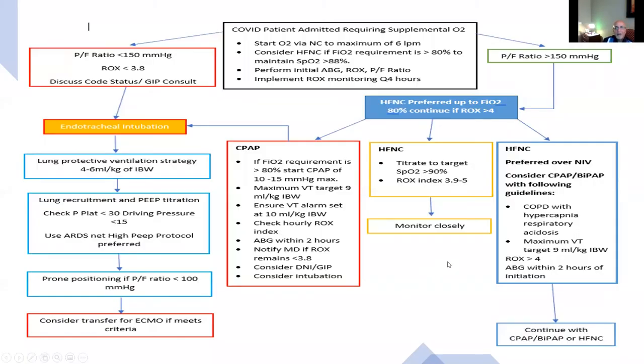We've developed an algorithm for management. We recommend starting the patient on nasal oxygen up to a maximum of 6 liters before proceeding to high flow nasal cannula, ensuring O2 sats are greater than 88%. It is important to follow serial blood gases, ROX index, PF ratio, and chest x-ray, as well as evaluate if the patient is at high risk of self-induced lung injury. If the PF ratio is over 150 and the ROX score is greater than 4 to 5, with stable blood gases and stable chest x-ray, one would continue high flow nasal cannula.